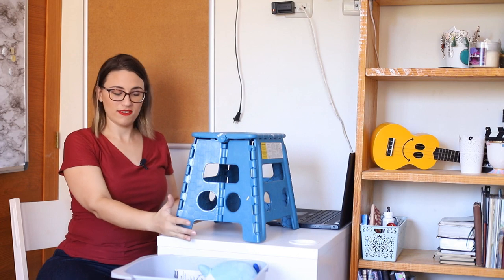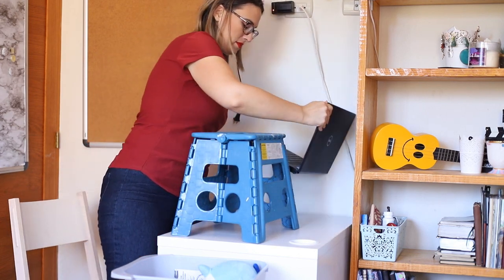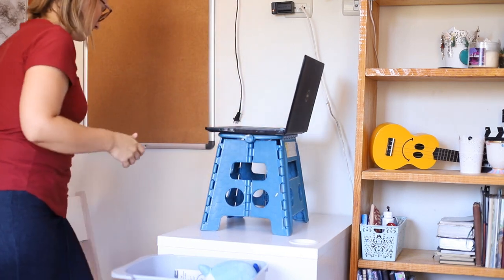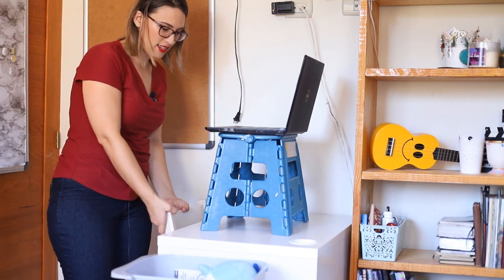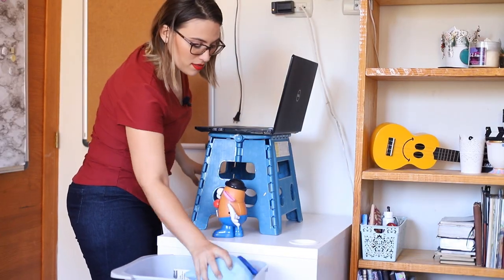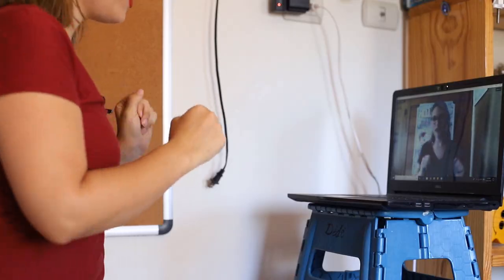Someone mentioned trying out a standing desk, and before putting any money into it I wanted to see if it was something I would personally like, and I found a really cheap way of doing it. I bought this foldable stool that I can put on top of my desk and then put my computer on it. We can still see my background — I just need to move around the magnets so it's well framed. I can quickly change it between classes if I want to sit down or continue teaching standing up.